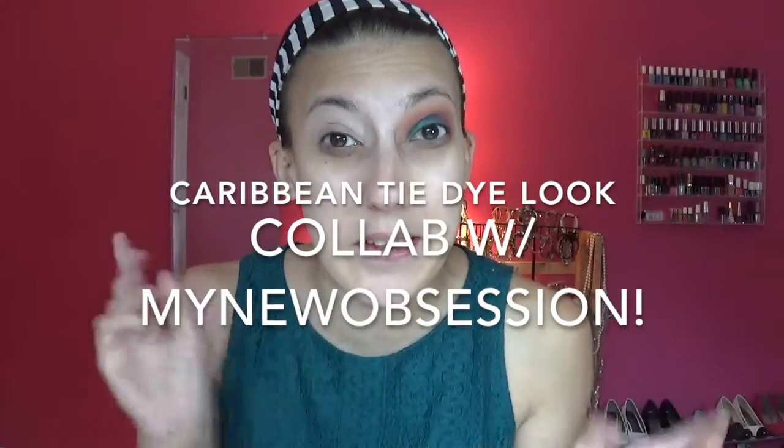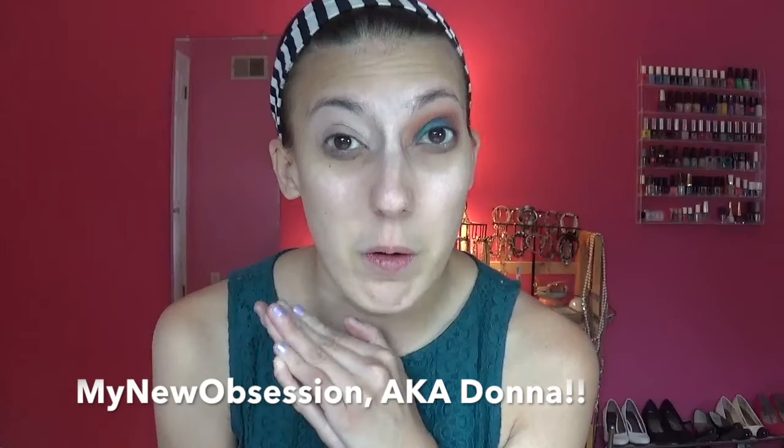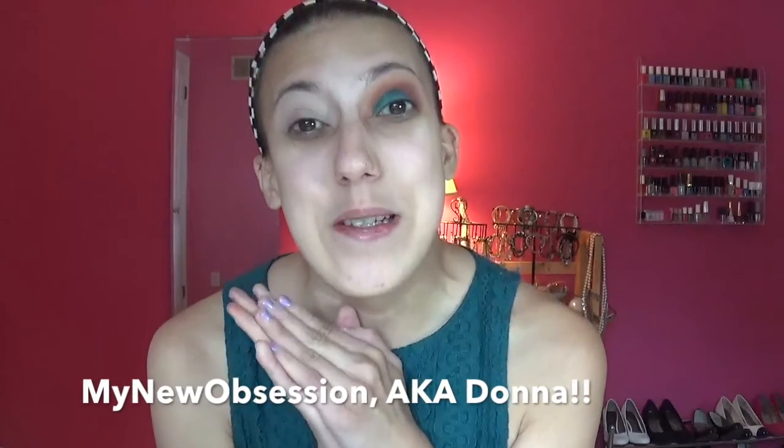Hi everybody, thanks for coming back to my channel, and if you're new, welcome! My name is Lisa — obviously, because my channel is called Lisa I. Today's video is so exciting because it's with my good friend on YouTube, her name is My New Obsession, or Donna.